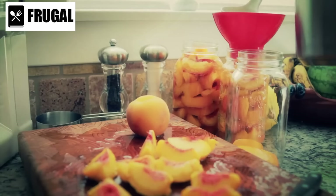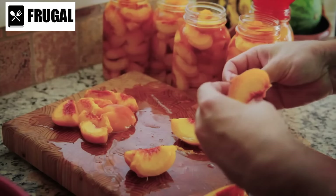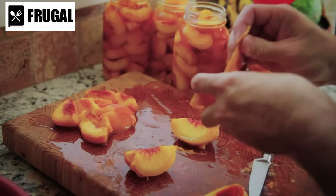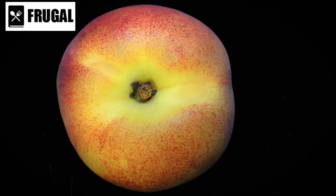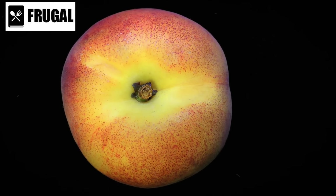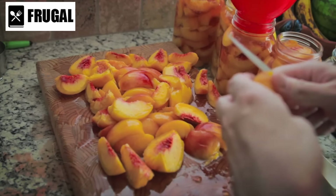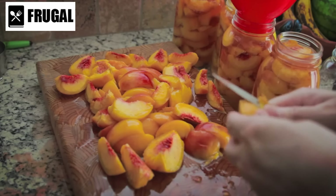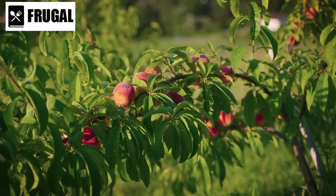Number nine: canned peaches. While fresh peaches are often preferred for their vibrant flavor and texture, canned peaches can be a convenient option that retains much of the fruit's natural goodness. Unlike fresh peaches, which have a short shelf life and require careful handling to prevent bruising and spoilage, canned peaches are preserved in syrup or juice, making them shelf-stable for extended periods so you can enjoy the taste of ripe peaches year-round.